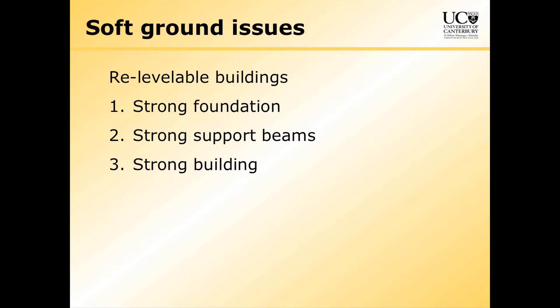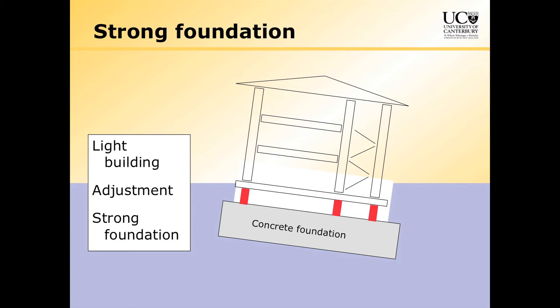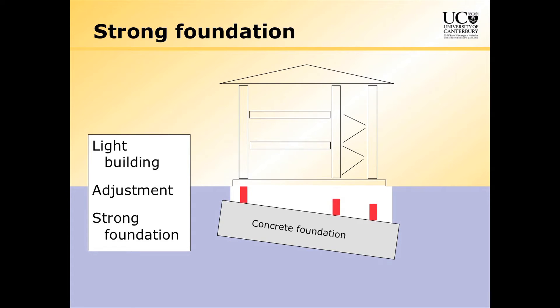Let's talk about the ground. If we're going to have re-levelable buildings — buildings that we can adjust the height of — there are three possibilities: we can have a strong foundation, some strong support beams, or we can build a strong building. Suppose you have a building with a big concrete foundation underneath it, a light building, some adjustable element in the middle, and a strong foundation. If we build this building without deep piles and we get liquefaction, it might move. But if we've got a strong concrete foundation, we can jack it up again, continue to occupy the building, and don't have to knock it down.